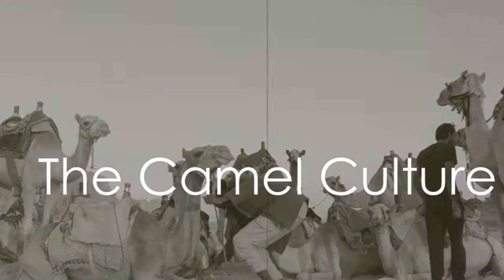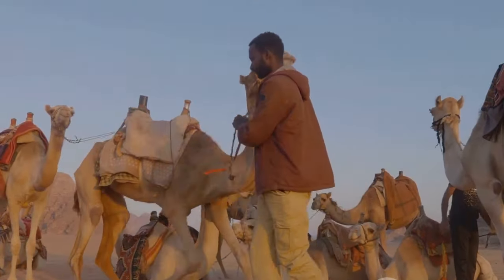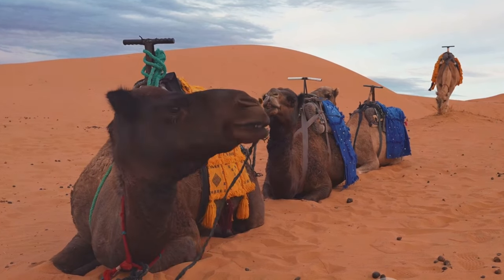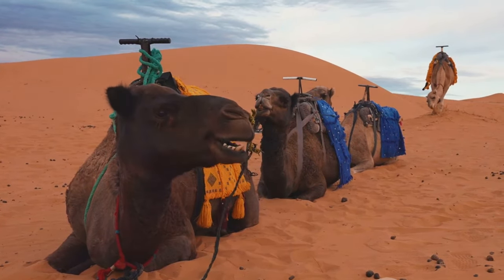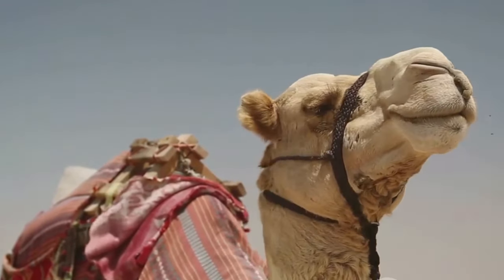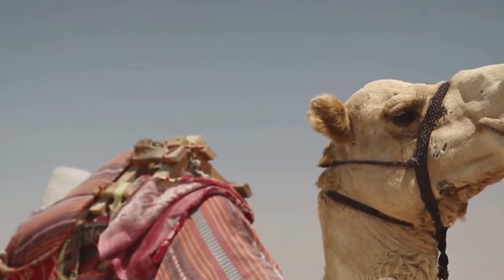Ever thought about the cultural significance of camels? Camels have been intertwined with human existence for centuries, especially in arid desert regions. They've served as reliable modes of transport, trekking across sandy dunes, carrying goods and people over long distances. Their resilience and strength made them indispensable pack animals in trade routes, contributing significantly to the economy of these regions.